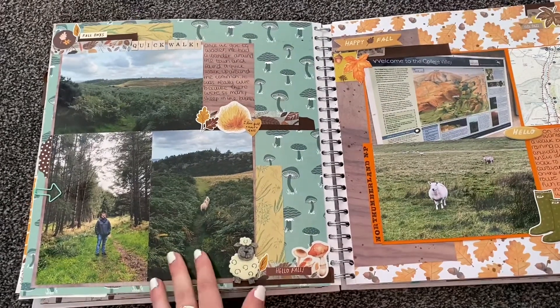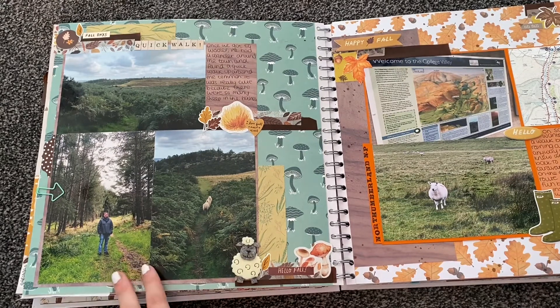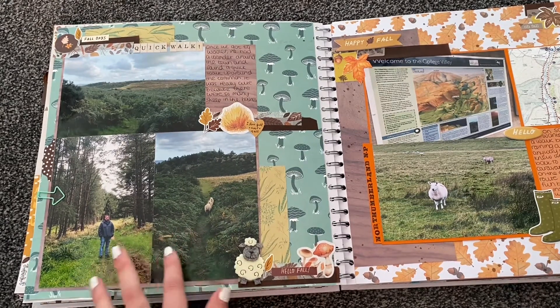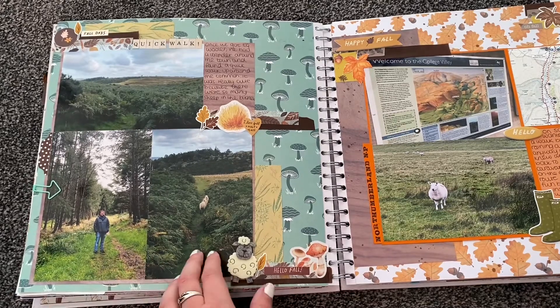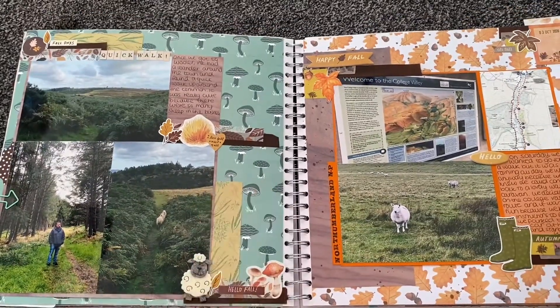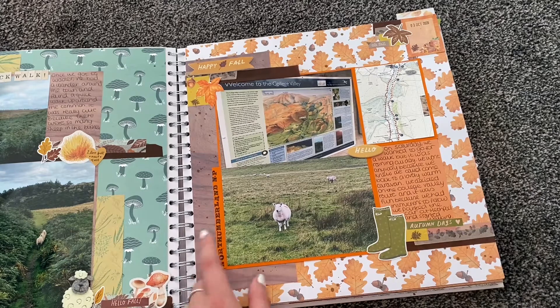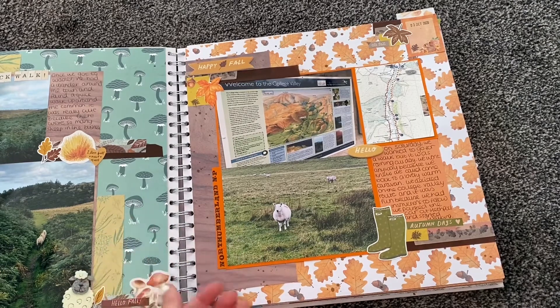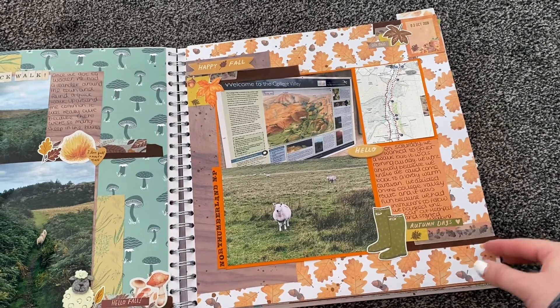The first day we arrived we had a wander around Wooler because we couldn't check into our accommodation until later. We wandered around a woods area, got a bit lost but followed the paths, and there were a lot of sheep always in the way. The second day it was absolutely pouring with rain all day, but we made the most of it and went for a walk in the Northumberland National Park. We were literally the only people out because we were the only ones crazy enough to go out in the rain.